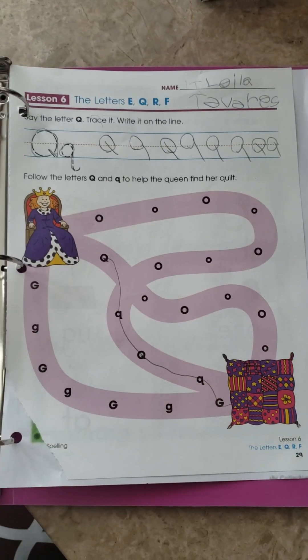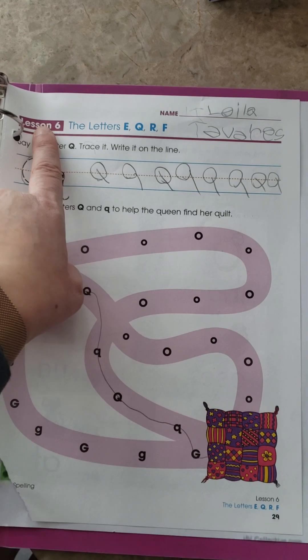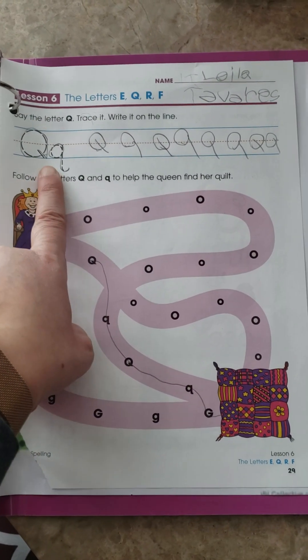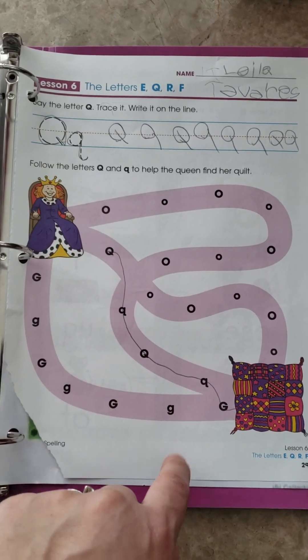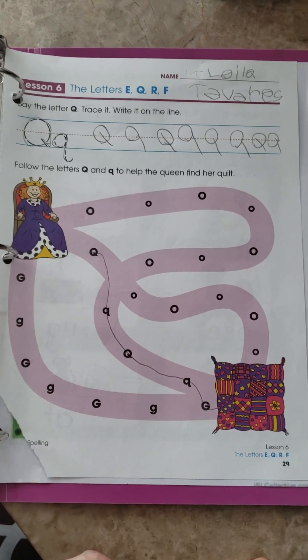So that's words of the week. For language, we are on lesson six of our Spectrum series workbook. Today we practiced writing the upper and lowercase Q. She did the activity and we talked about what sound the Q makes and what letter 'queen' and 'quilt' start with.